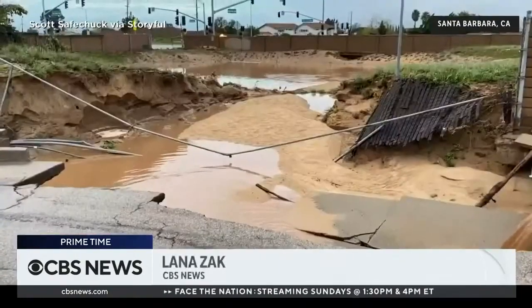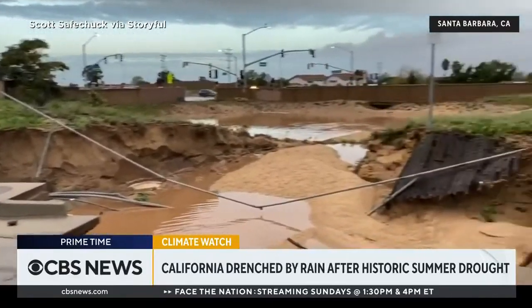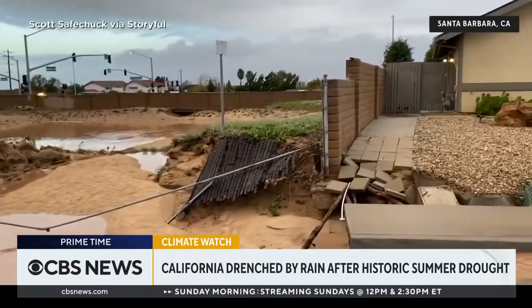Now back to California, where an atmospheric river is continuing to dump heavy rain on the state. Torrential downpours caused flash flooding and mudslides. They closed key highways, toppled trees, and swept away entire roads.